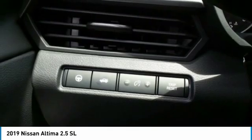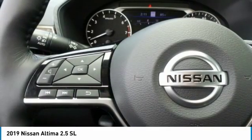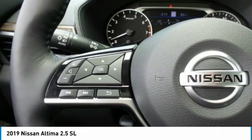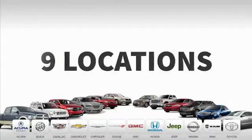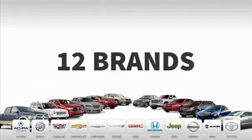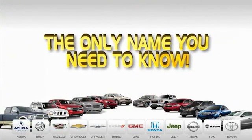So stop in today. Nine convenient locations, 12 top-selling brands, and over 4,000 new and used cars and trucks online at edmartin.com. Ed Martin is the only name you need to know.